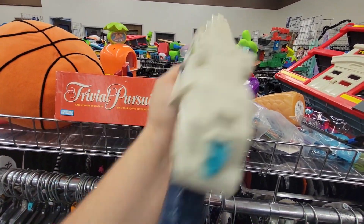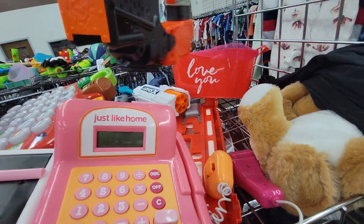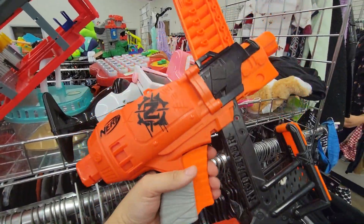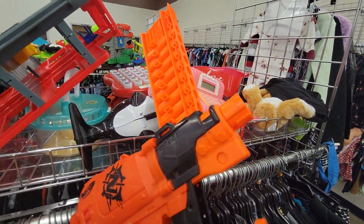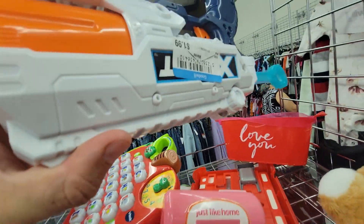Finally, one of my holy grails - a Nail Biter for $1.99. That is a fantastic deal and I just like the overall look of it. I know it's not the best but it's something I've wanted for a long time for aesthetic purposes. And of course right under it, another Reflex Six - that can stay here, I see them everywhere.